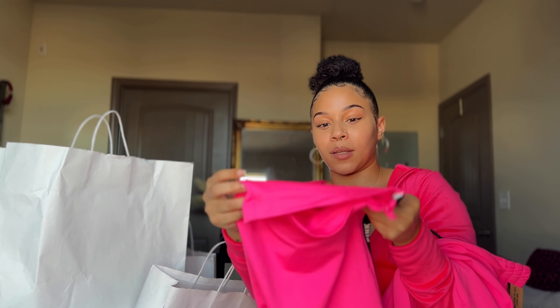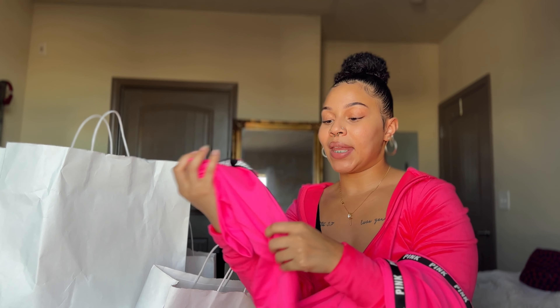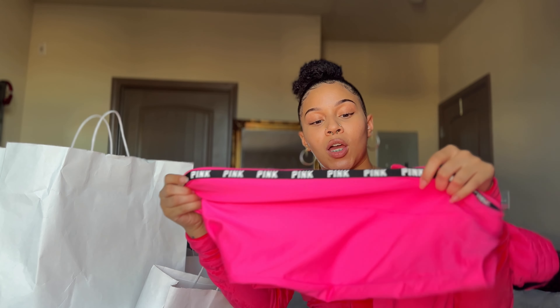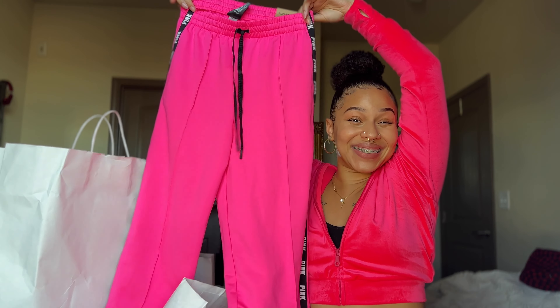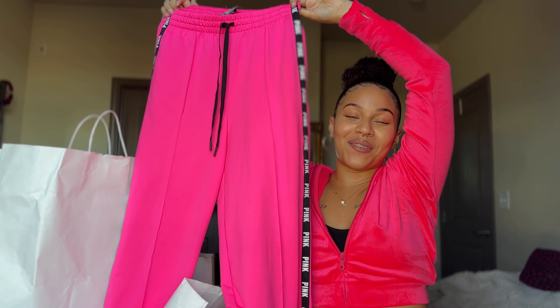The next thing I'm going to show you is probably my favorite purchase — these Pink flare sweatpants. They flare at the bottom, which I think is super cute, and they have a lining going down the thigh that says Pink. They're also a drawstring, so you can loosen them for a relaxed fit or tie them tighter to accentuate the waist. These are definitely my favorite purchase.